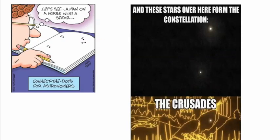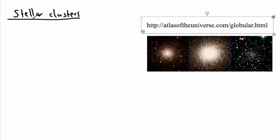I found a couple of little jokes here that talk about that. They say: connect the dots for astronomers. So if you have like four dots — a man on a horse with a spear. My favorite one: these stars over here form a constellation — 'Crusades!' It's like all this crazy stuff happening from just two stars. Obviously, a constellation is sort of a made-up thing, whereas a stellar cluster — that is something real.